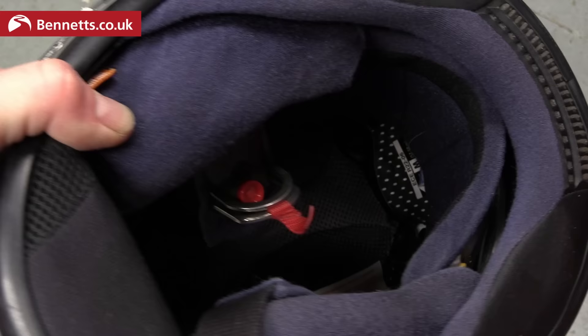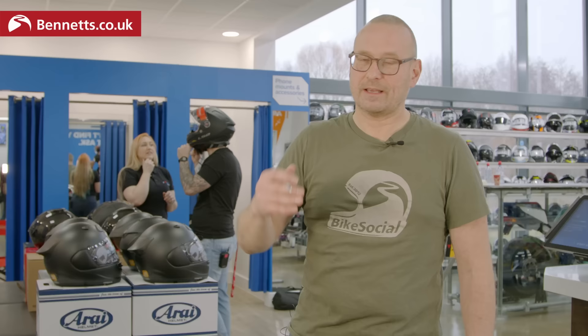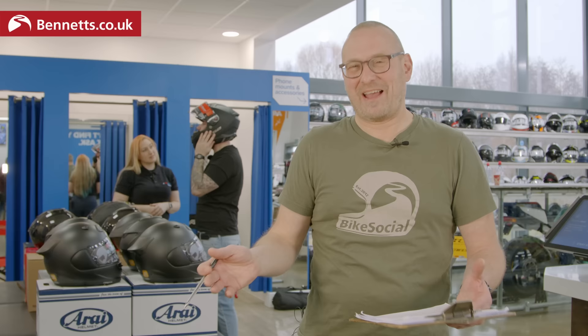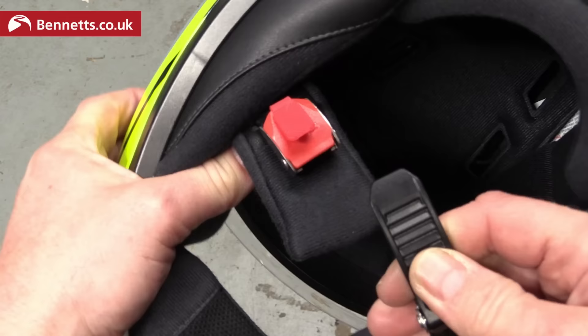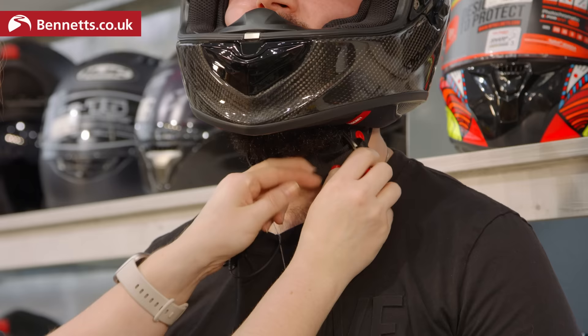Most helmets now let you remove the lining to make cleaning easier. If you're riding a lot you might want to take that out and wash it - it's supposed to be hand wash only. Finally, the fastener: you'll typically have a double D-ring or a micrometric ratchet adjuster. The micrometric is really easy to use and once you've set it you've got some give - both give you a really good fit every time.